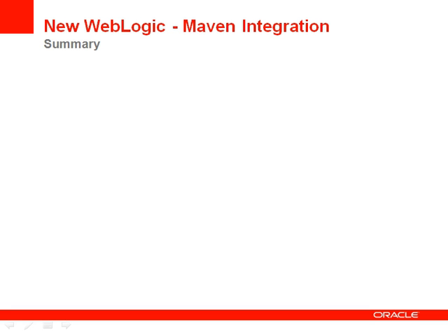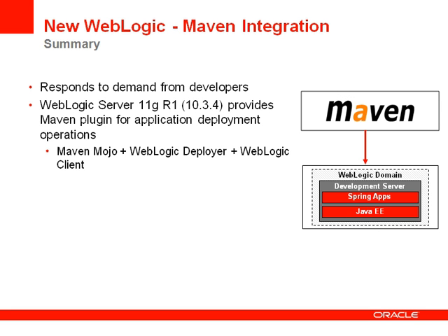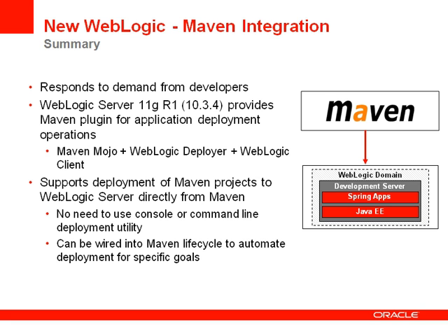Another important addition in WebLogic is integration between WebLogic and Maven. This capability has been delivered in response to strong developer demand. We have added a Maven plugin that enables application deployment operations from Maven for deployment of applications to the WebLogic server environment. It leverages the Maven Mojo API, WebLogic deployer APIs, and WebLogic client support to accomplish this. It enables deployment of WebLogic server applications directly from Maven projects to WebLogic, without requiring intermediate use of the WebLogic admin console, WebLogic deployer command line utilities, or WST. You can also wire this into the Maven lifecycle, where deployment actions can include deployment, undeployment, redeployment, and starting and stopping of applications.